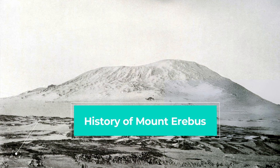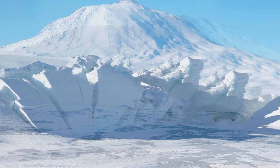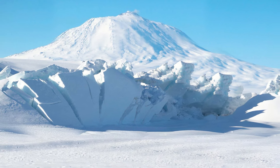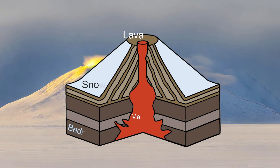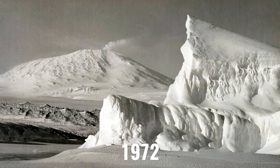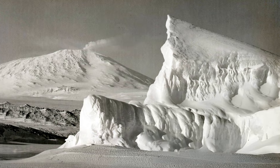The History of Mount Erebus. Erebus is not your typical volcano. Towering over 12,448 feet, it's the southernmost active volcano on Earth. Unlike most volcanoes surrounded by molten rock, Erebus has a permanent lava lake churning within one of its summit craters. This continuous activity has been ongoing since at least 1972, making it one of the most persistently erupting volcanoes we know of.